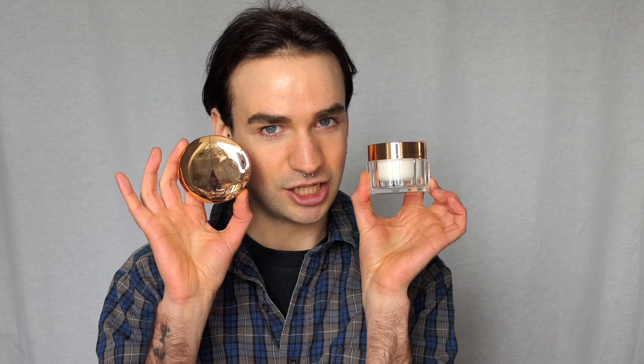Hello guys, welcome back to my channel. Oh my god, I've been meaning to do this look for so, so long. I've done it before, but now I'm actually doing a proper tutorial version. We're doing none other than a Charlotte Tilbury transformation. I've literally watched so many videos. You are a queen. Gonna try to use mostly Charlotte Tilbury products. Charlotte, if you see this, I have to meet you someday — you're an icon.